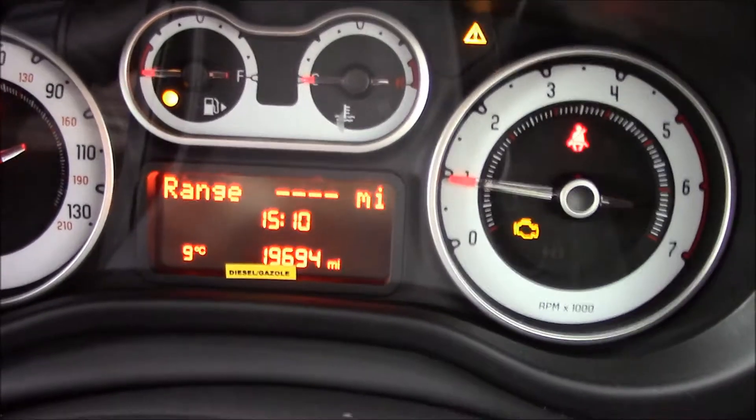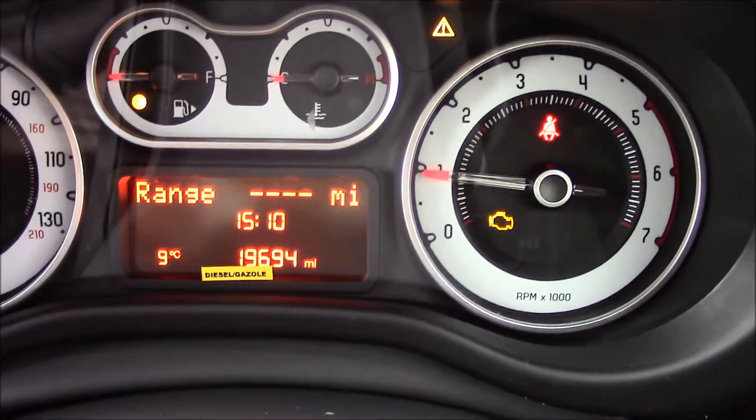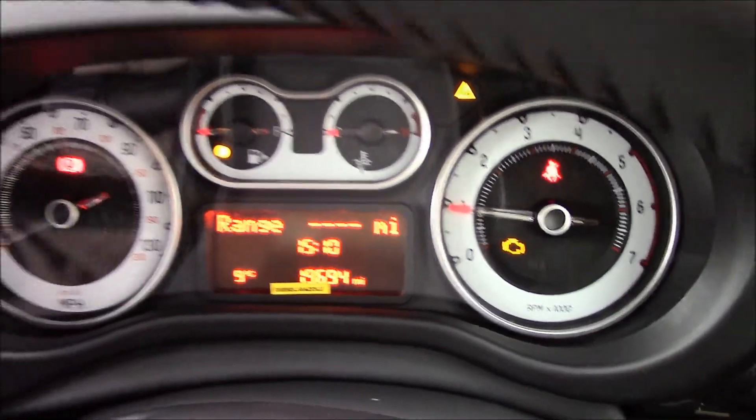This vehicle is currently on 19,694 miles and is in really good condition both inside and outside.